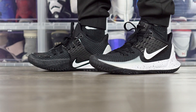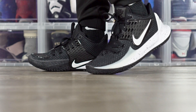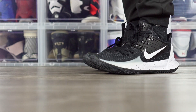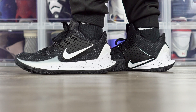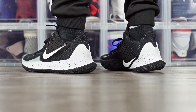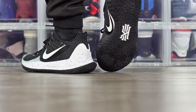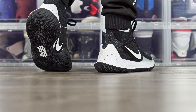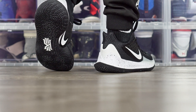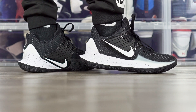Next shoe is the Kyrie Low 2. Played it a few times so I know the gist of it, and it's already really, really nice. It's $110 — traction is great, cushion is alright. Kyries are usually not the best for cushion. Materials are like a knit type of textile mesh material, feels great. Support and everything seems like it does every single category pretty well besides cushion. And it looks pretty dope too.